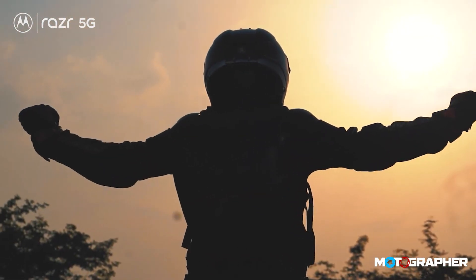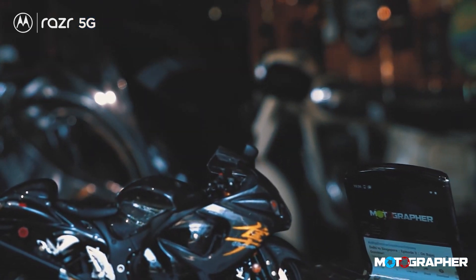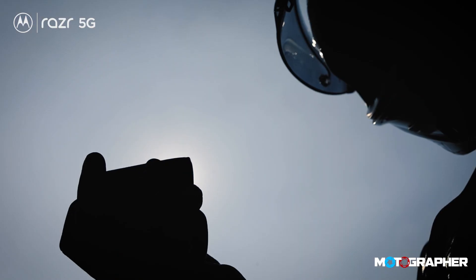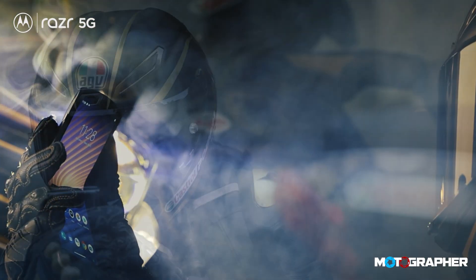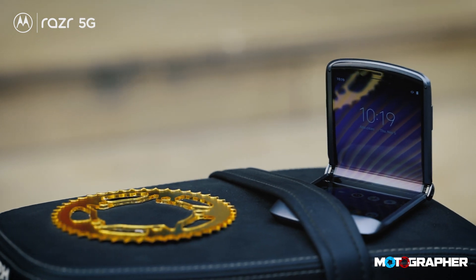It was only a few months ago that I had a Legend Reborn in my hands. A cult device like the Motorola RAZR had to be paired up with an equally cult machine — the Suzuki Hayabusa. Fast forward to November 2020, Motorola has wasted no time in making their breakthrough foldable screen RAZR even better. Here is the new Motorola RAZR 5G.